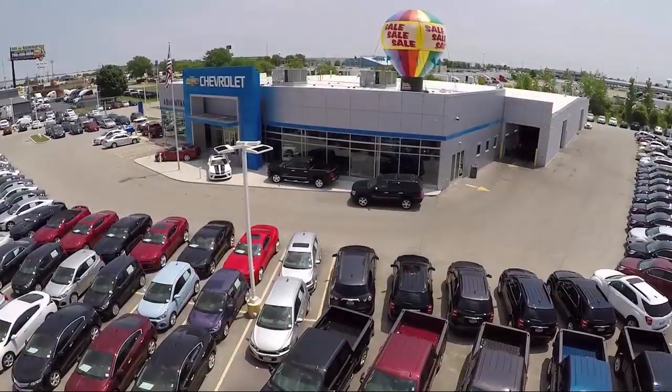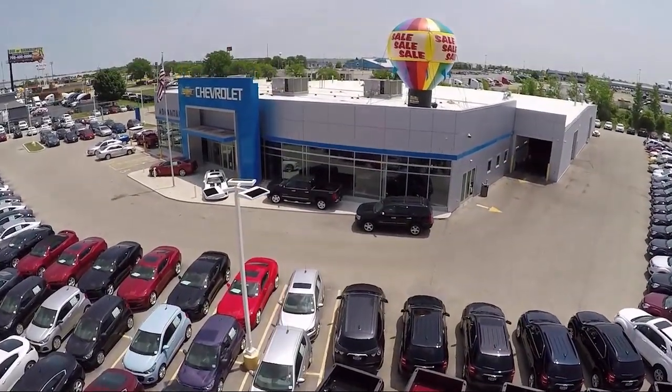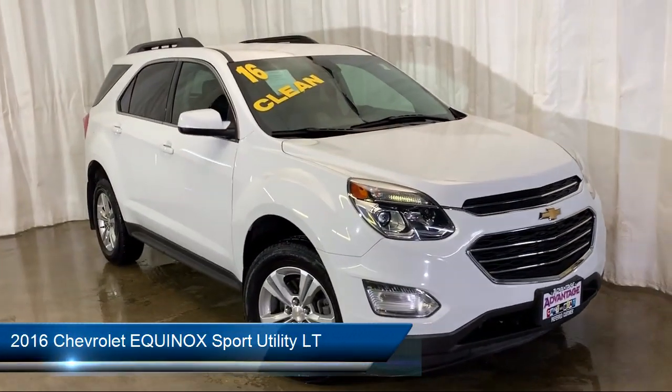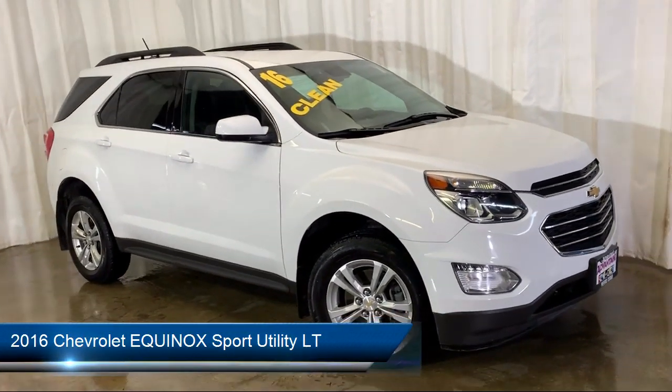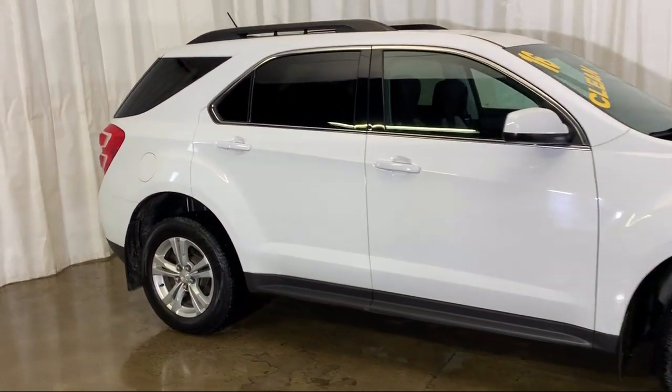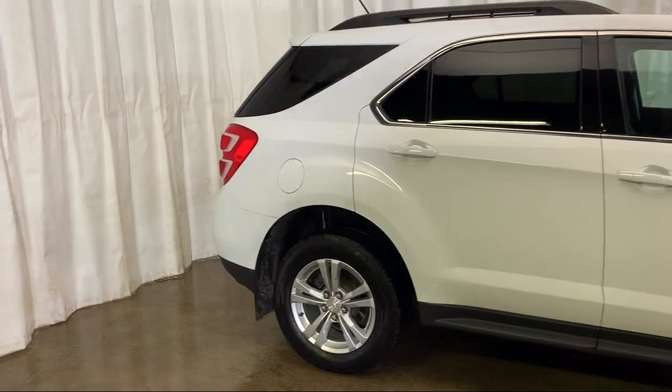Welcome to Advantage Chevrolet of Bolingbrook, and here's a look at another one of our great vehicles from our inventory. It comes equipped with climate control, Sirius XM satellite radio, steering wheel controls, electronic stability control, and a premium audio system.